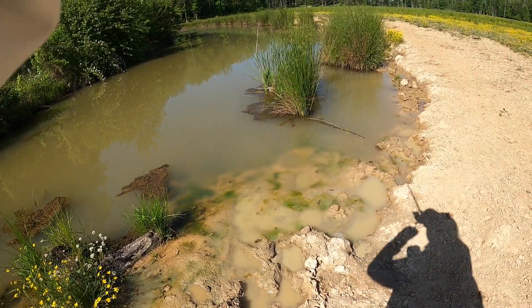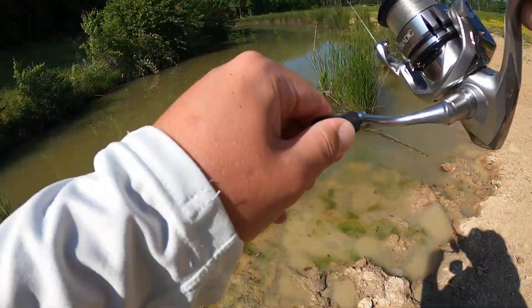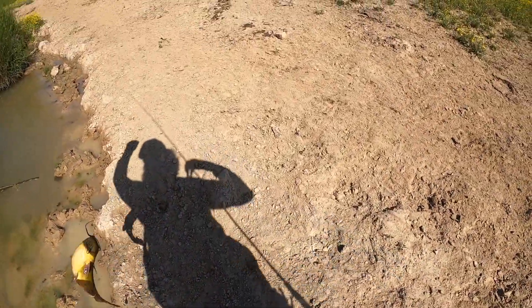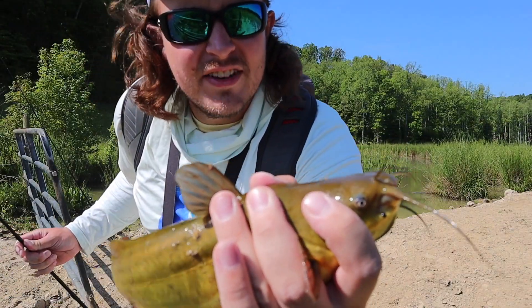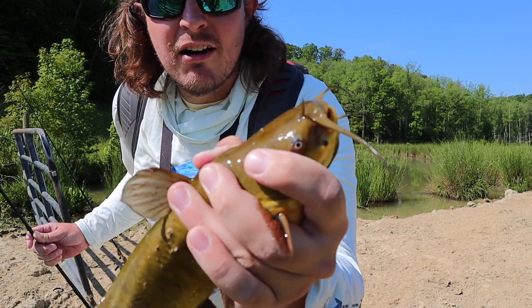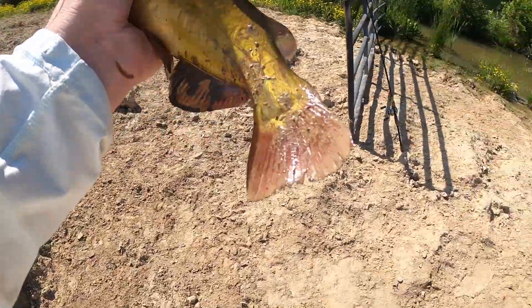There's one — he's not big. He ate it while we were swimming it. Oh no, it's not even a bass — it's a catfish! I don't even know what kind of catfish that is, bullhead or something. Let me know what kind it is, but we're going to turn him loose — little surprise catch right there.